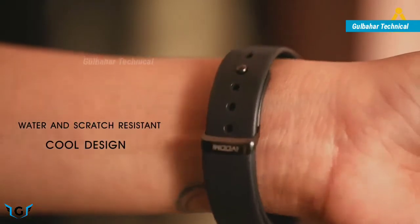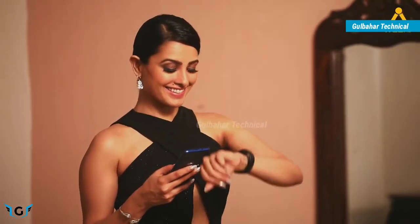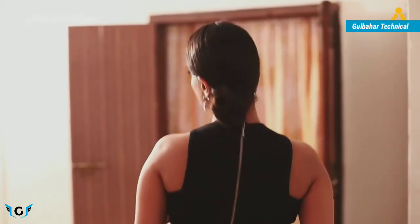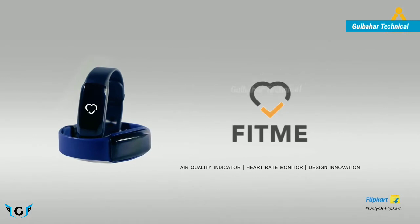The Fit Me health band is dust and scratch proof, as well as water resistant up to 30 minutes. Its elegant design makes a style statement with every attire and suits your every mood — a true partner for your health and fitness. The Fit Me health band by iVooMe.